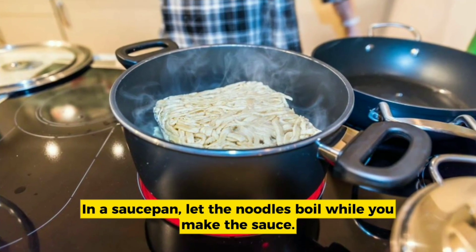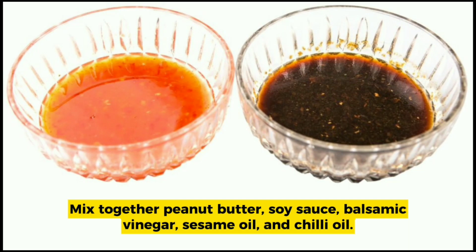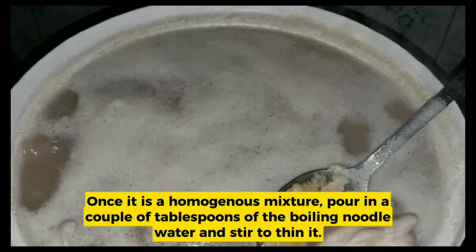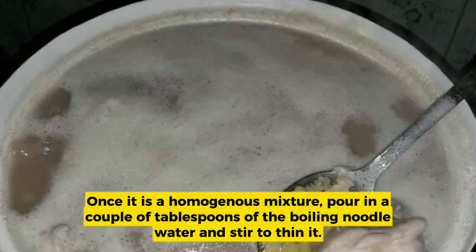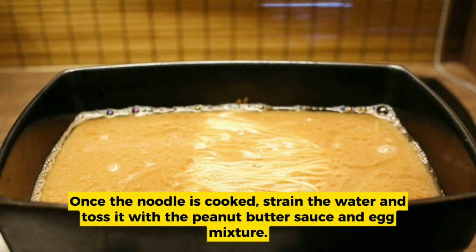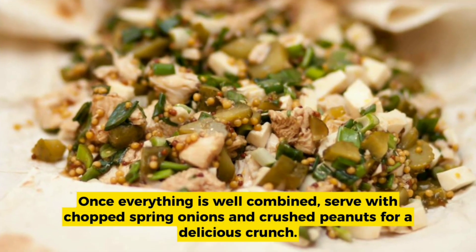Mix together peanut butter, soy sauce, balsamic vinegar, sesame oil, and chili oil. Once it is a homogeneous mixture, pour in a couple of tablespoons of the boiling noodle water and stir to thin it. Once the noodles are cooked, strain the water and toss them with the peanut butter sauce and egg mixture. Once everything is well combined, serve with chopped spring onions and crushed peanuts for a delicious crunch.